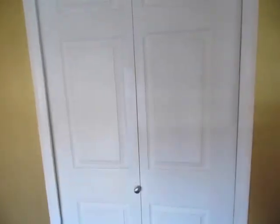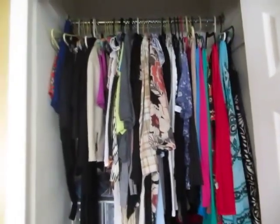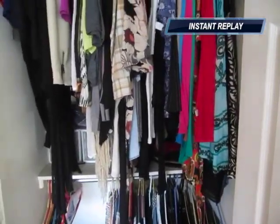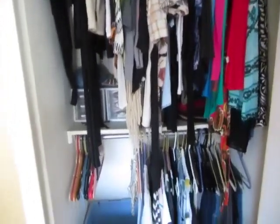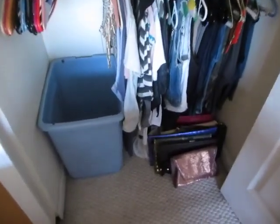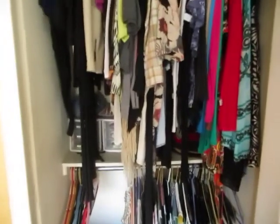I wanted to do a video because I did a recent post on social media about not shopping for one year for any clothes or shoes. I had a lot of feedback about it. A lot of clients asked me why I was doing it and do I have any clothes. So I thought I'd do a little video on what I actually have in my closet because it seems like a lot of people are curious.